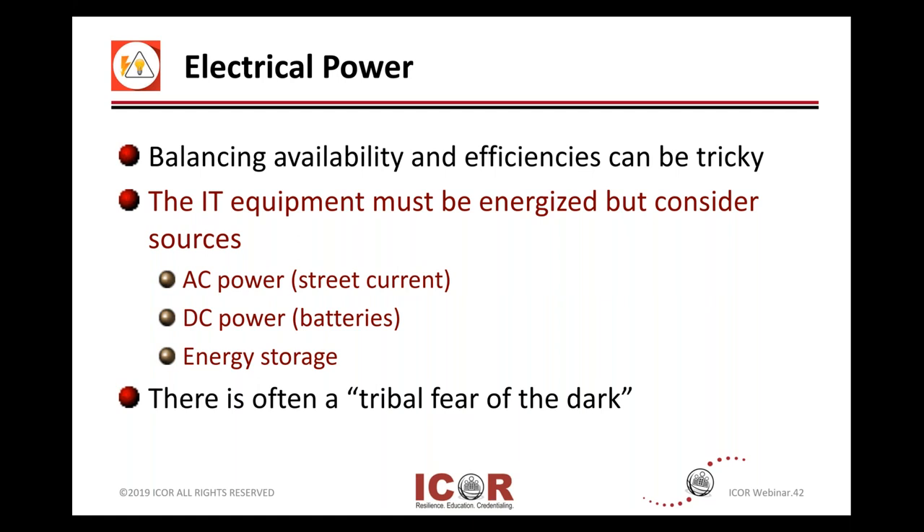So IT equipment needs to be energized. Take a look at whether that's AC power, street current, whether you're going to direct current — also referred to as battery — and how you're storing energy or alternate sources.